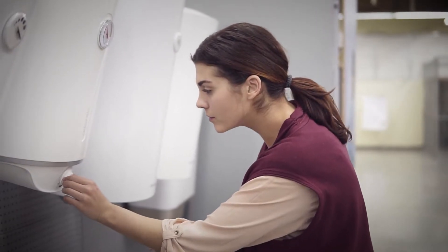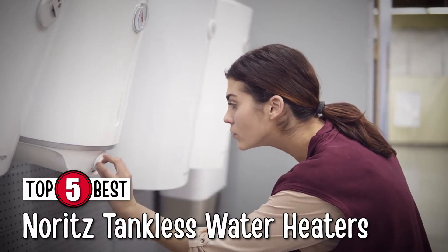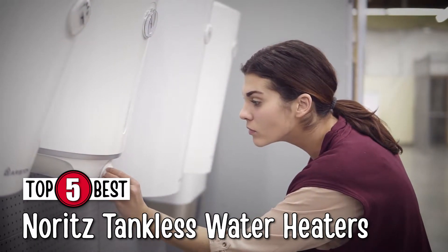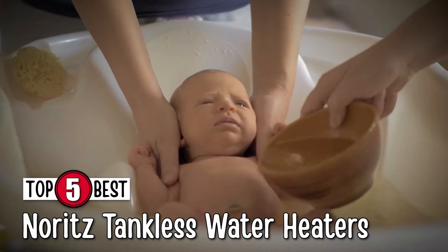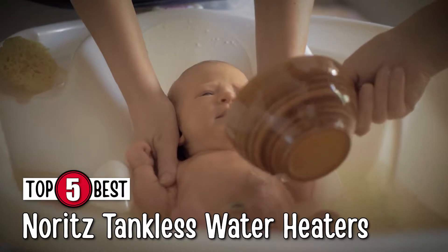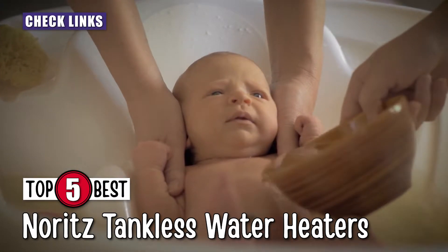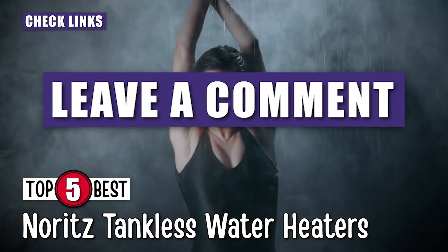In this video, we compiled a list of the top 5 best Noritz tankless water heaters on the market today. Be sure to watch till the end for our best recommendation. If you want more information or updated pricing on the products mentioned here, check out the links in the description below. If you have another product you'd like us to review, let us know by leaving a comment down below.